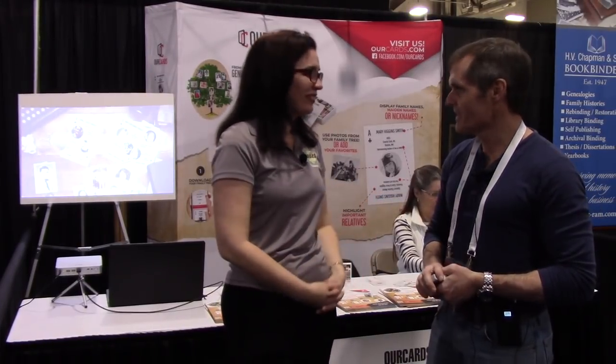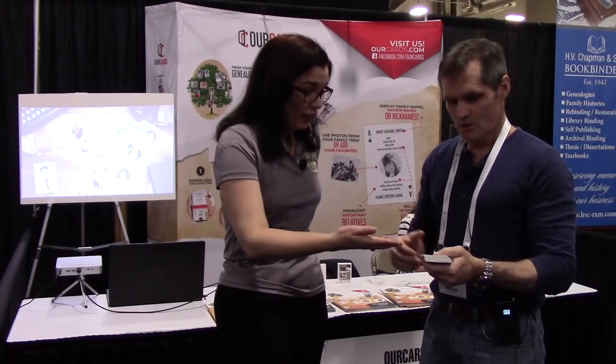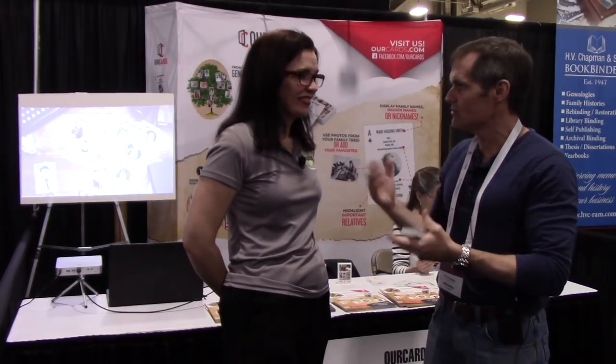Now we have Tim Crowley here — the company name is Our Cards. The design behind Our Cards is to allow customers to download their family trees from pretty much any genealogy website and then populate a deck of cards with the people from their family. It's a standard deck of playing cards, and you can make your Uncle Bill the King of Hearts or the King of Clubs, or your grandmother the Queen of Hearts. Most of the work has been done for you in your family tree — you just have to figure out who to assign to each card.